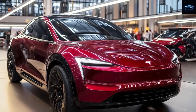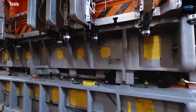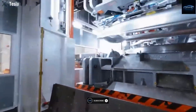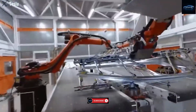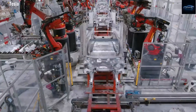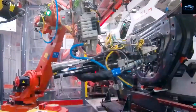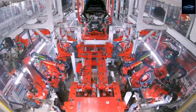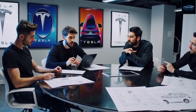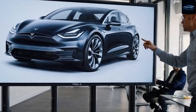Cost is where the Model 2 truly stands out. With a starting price of just $10,390, it's cheaper than many entry-level gas vehicles — described as the iPhone moment of the auto industry. Ownership costs are dramatically lower thanks to its fully electric drivetrain: no oil changes, no engine or transmission servicing. Tesla estimates average annual upkeep will cost less than $100, compared to $500–$700 per year for a typical gas car like the Toyota Corolla. Regenerative braking also reduces brake wear, saving thousands of dollars over a 10-year period.